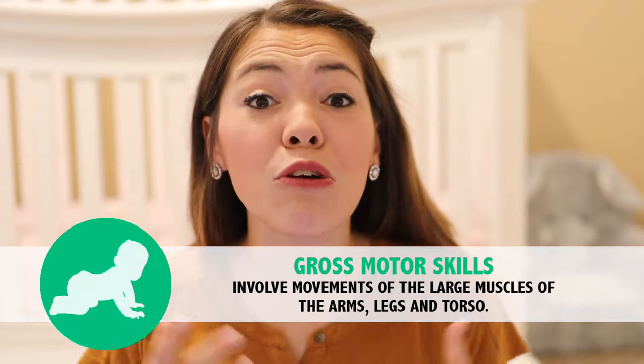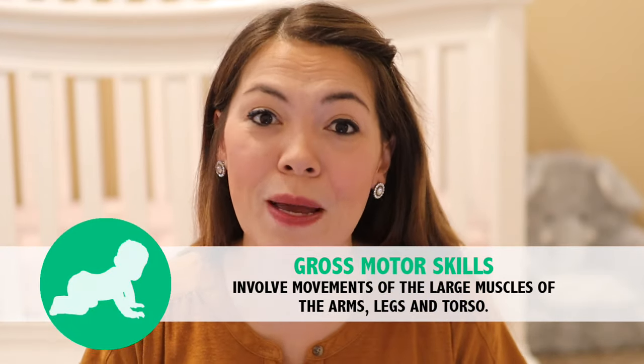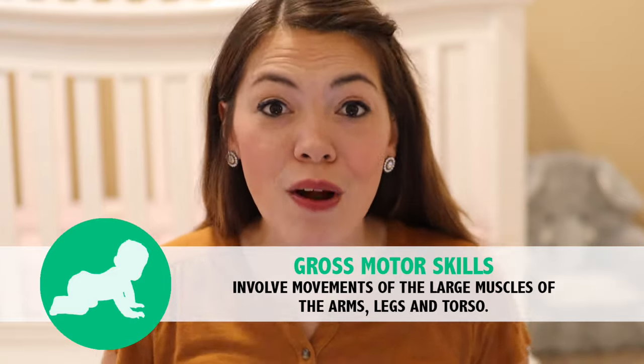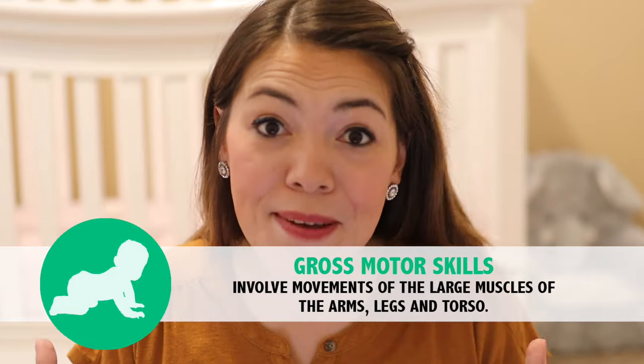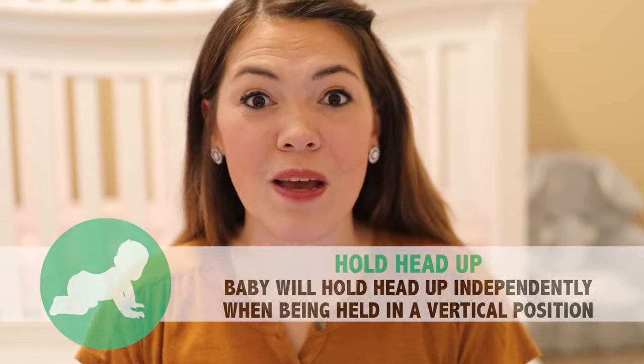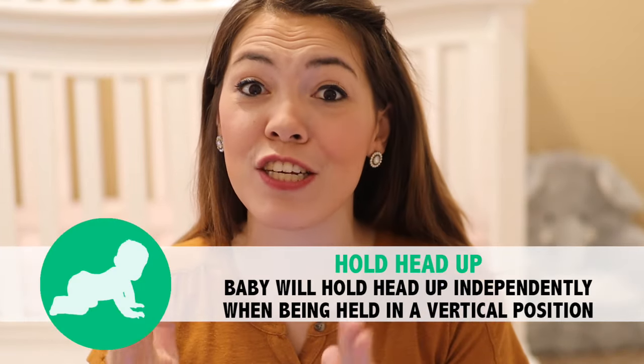We're going to start off today with gross motor milestones. Gross motor milestones are milestones related to the large muscles in your baby's body — their arms, trunk, legs, and especially their neck. The first gross motor milestone for your three-month-old baby is that when they're in a vertical position, they can hold their head up straight and nice and high.